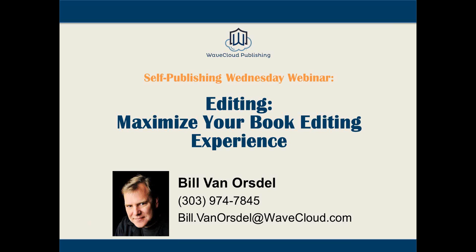Hello, everybody. Thanks for joining this Wednesday webinar — WaveCloud's Wednesday Learning Webinar — this one titled "Editing: Maximize Your Book Editing Experience."